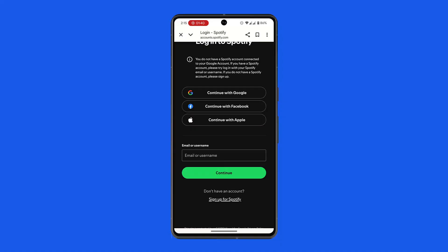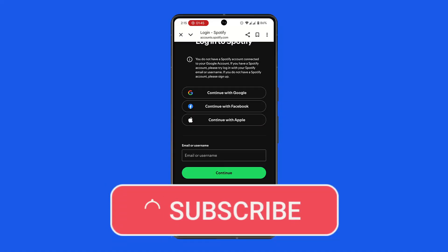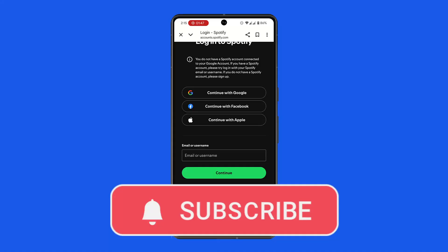That is the only way you can pay for Spotify Premium using GCash. I hope the video is helpful — make sure to like, share, and subscribe. Thank you for watching, see you in the next video.